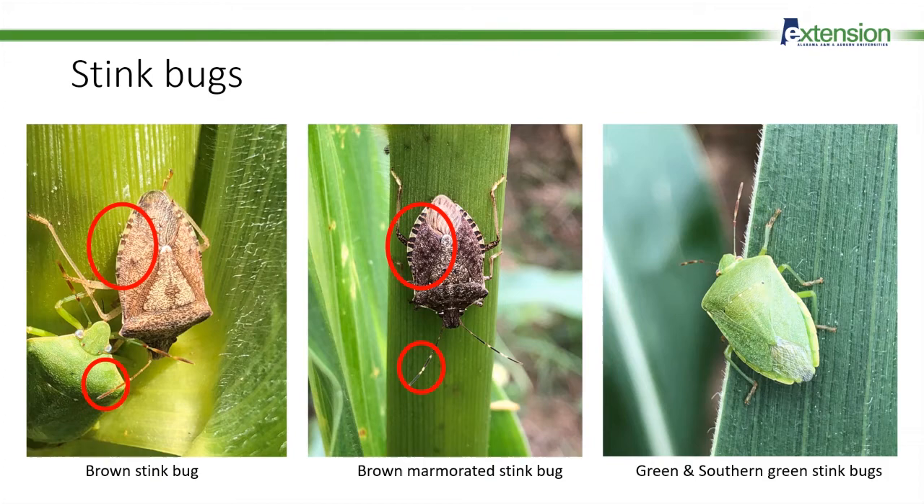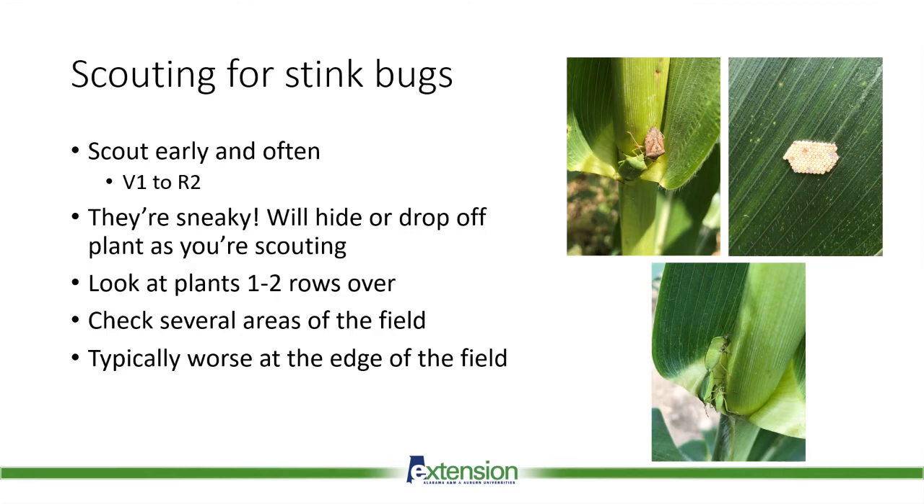The key to stink bug control is scouting early and often so you know when and if you need to make an insecticide application. Stink bugs are sneaky — if they see or hear you coming toward the plant, they'll likely tumble down and fall into the collar of the plant or fall to the ground. What I like to do is go down a row and look at plants one or two rows over from where I'm standing, so you're not disturbing them and can get an accurate picture. Because stink bugs form clumped infestations, it's important to check multiple areas of the field.